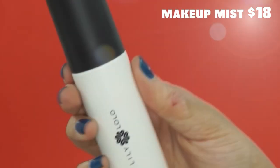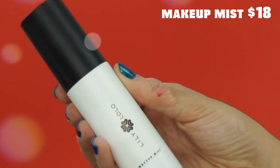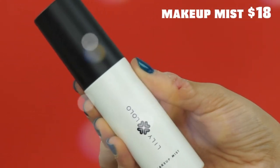Moving along to the makeup mist. The makeup mist is not a product I'm a huge fan of, unfortunately. I spray it and I can almost feel it on my skin. The feeling does dissipate, but I don't really notice that my makeup lasts much longer when I use this product, so I don't think this is one I would repurchase.